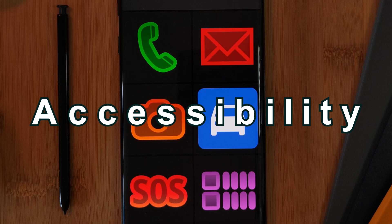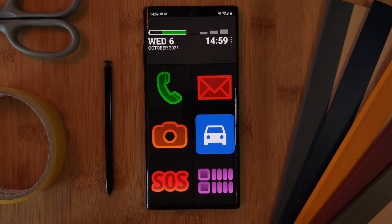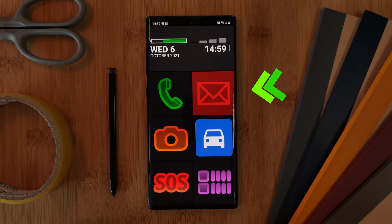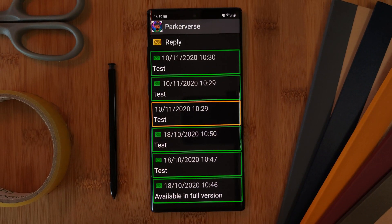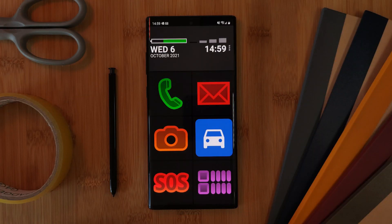Now when it comes to accessibility, this launcher has everything you can think of. Starting with flashing app icons whenever you have a notification, such as here from my messaging app. The ability to read out any text by simply long pressing on it, and of course the ability to increase the font size, taking it even further. All of these as well as the rest of the launcher's settings can be accessed by simply clicking on these three dots here.